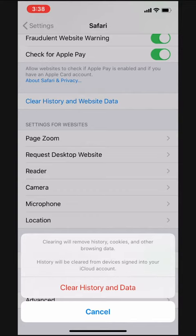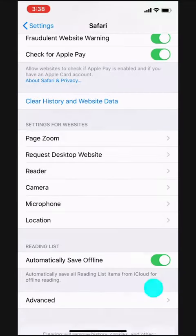We'll clear history and data and we see that it worked because the button was blue and it's gone to gray. Now all our browsing history has been cleared out from Safari and we can keep conquering the world.